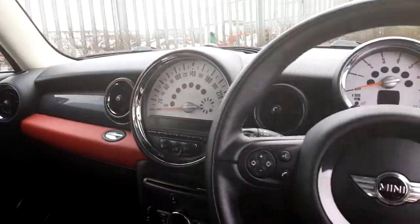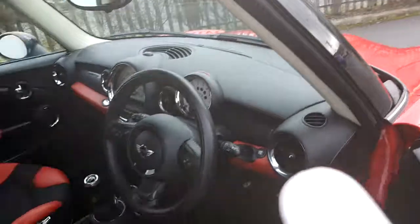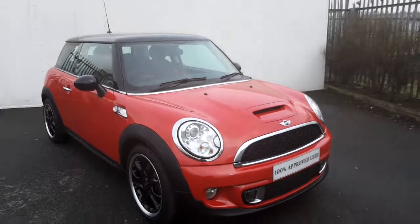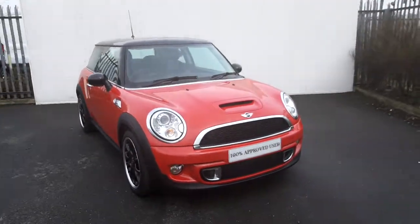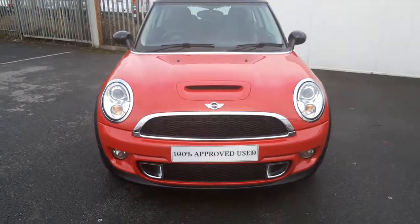This Mini also has a sunroof and comes with a 2 year warranty. If you have any questions or are interested in taking this car for a test drive, please don't hesitate to contact one of our sales team on 01 864 7777 or visit our website at www.joeduffy.ie.